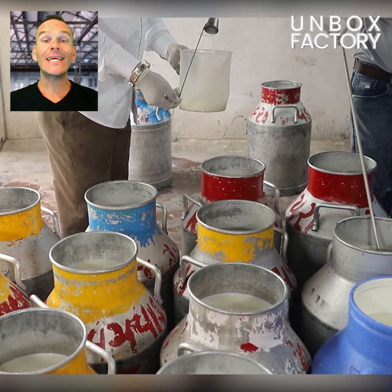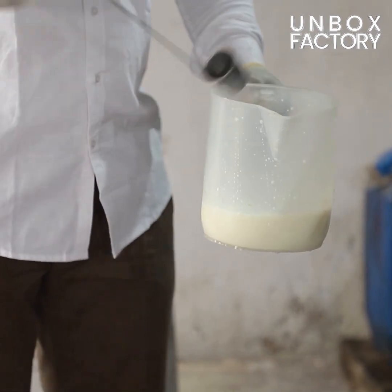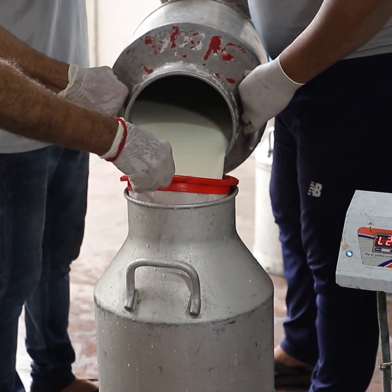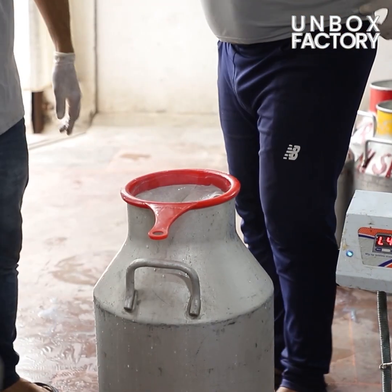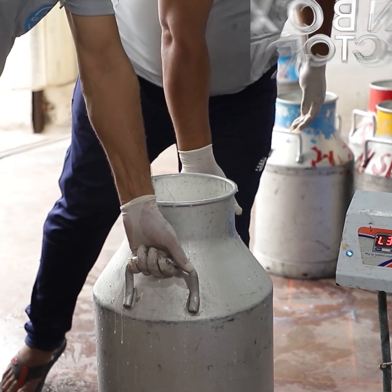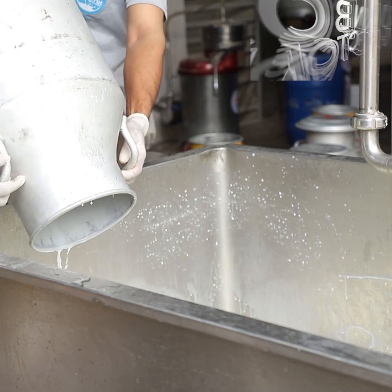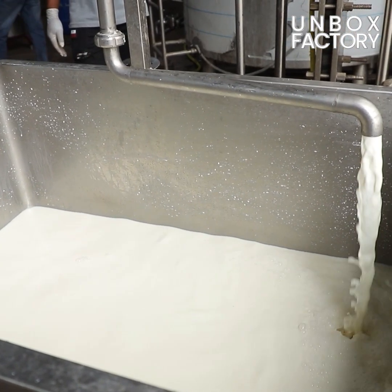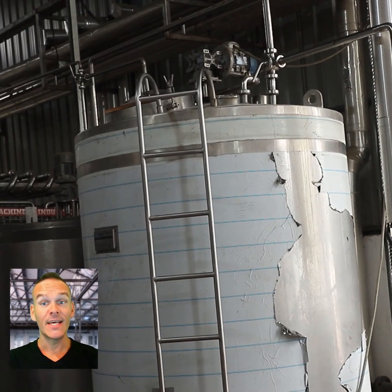Here, milk is tested for quality and safety standards and stored in a steel container. Now it is passed through a pasteurization process to remove bacteria.